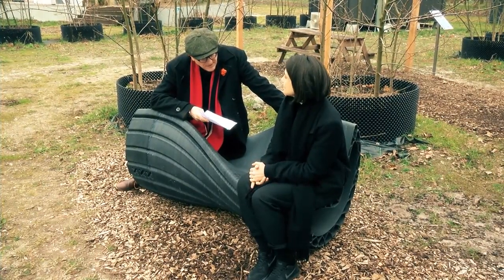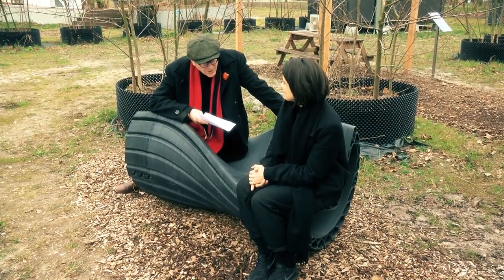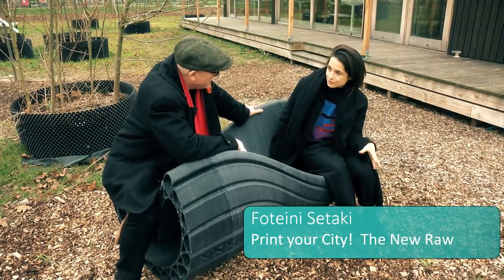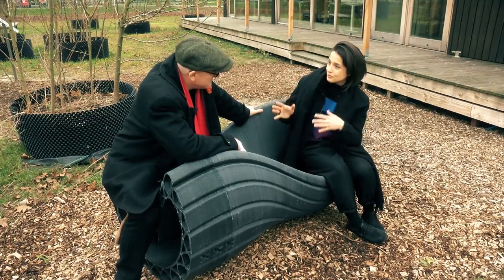I'm Fateni Setaki, I'm a designer, a co-founder of New Raw, and Print Your City is an initiative from New Raw.